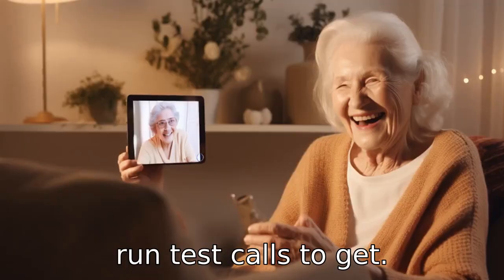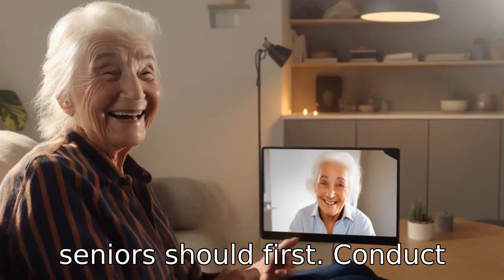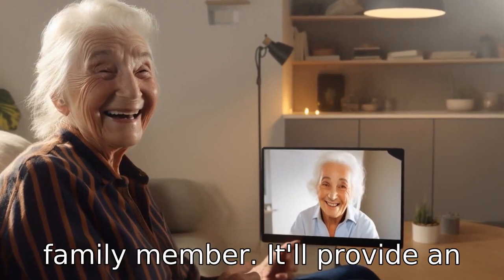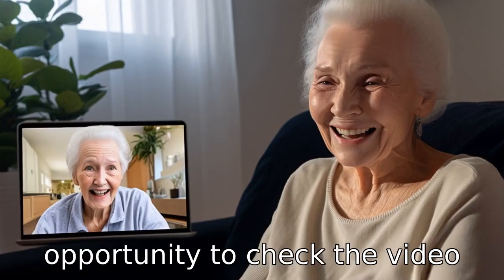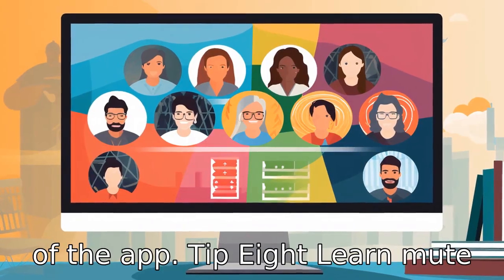Tip 7: Run test calls. To get comfortable with the app, seniors should first conduct test calls with a friend or family member. It will provide an opportunity to check the video and audio quality and get familiar with various features of the app.